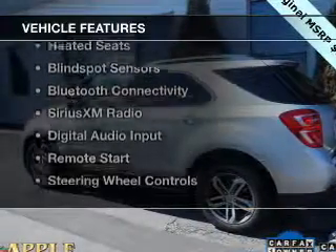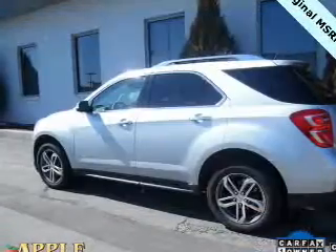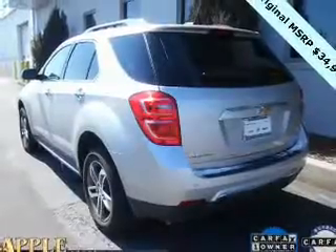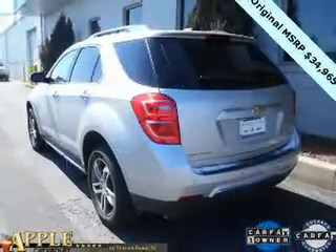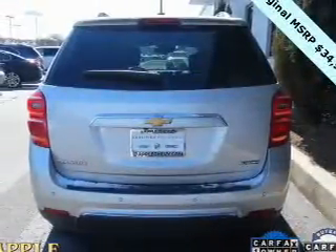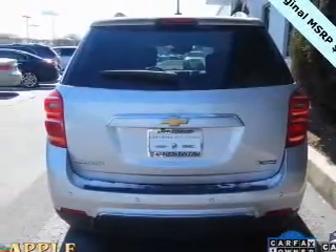The features include a power sunroof, internet connectivity, leather seats, heated seats, blind spot sensors, Bluetooth connectivity, Sirius XM satellite radio, digital audio input, remote start, and steering wheel controls.